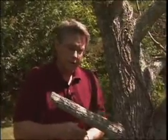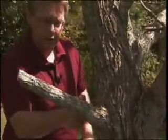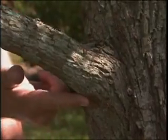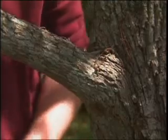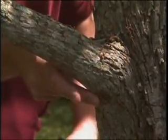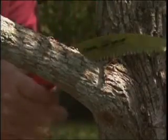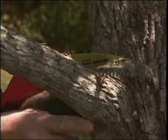For the final cut, look for the branch bark ridge up in the upper part of the angle, and look for the slightly swollen collar area on the lower side. Make your cut just outside those two points. If you do that, the tree has the ability to do a real nice job of compartmentalizing and sealing off decay. Go just outside the branch bark ridge and the branch collar — not a flush cut. Keeping the cut well under four inches in diameter, this should not be a problem for the tree.